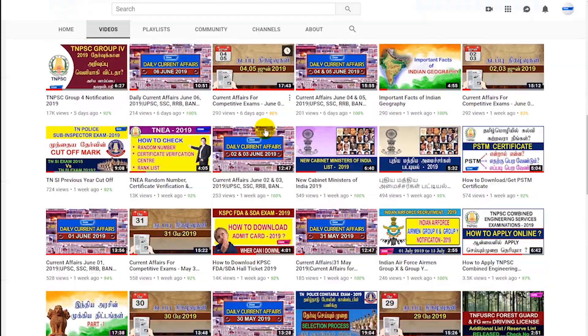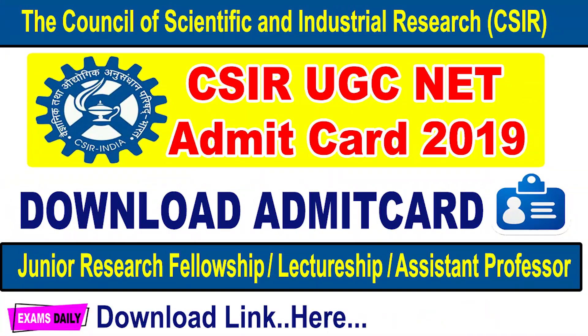Welcome to Exams Daily YouTube channel. The CSIR UGC NET admit card for December 2019 is going to be released soon, and in this video we are going to see the downloading date of your admit card and the examination date of the CSIR UGC NET December 2019.